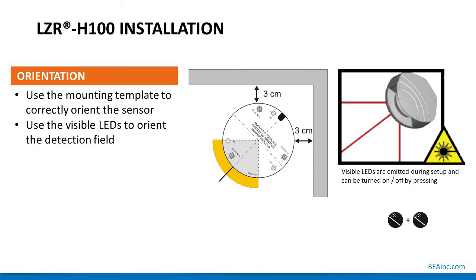LZR-H100 installation — proper orientation: use the mounting template supplied in the box with the sensor. On the right, you can use the visible LEDs to orient the detection field and aim it where needed. Once the sensor is mounted, activate the visible LEDs using the handheld remote control unlock magic wand function, which turns on three visible spots. Note: do not look directly into the sensor or those lights. The visible beams should have a clear line of sight throughout the detection field — if the visible light beams are obstructed, so will the detection field.